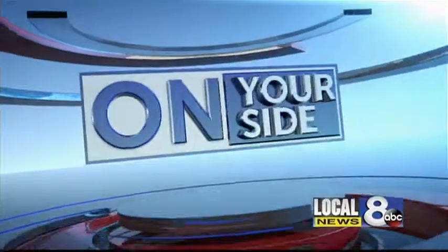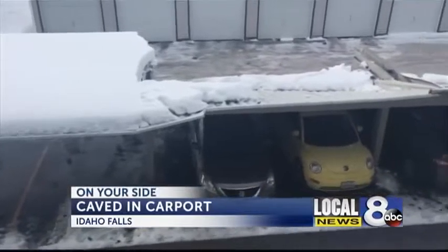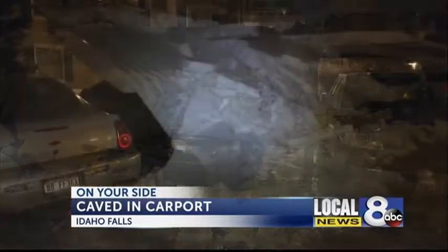Good evening. The proof is in the pictures. We've been warning you for weeks about what could happen if you don't clear the snow off your roofs. Tonight, visual proof of why you need to do just that. Local News 8's Taja Davis on your side tonight with the pictures and warning.